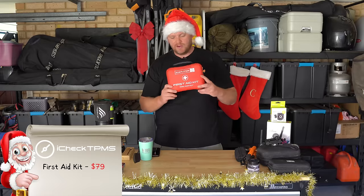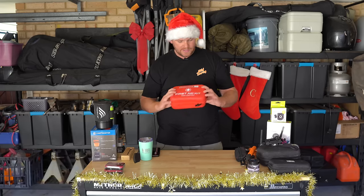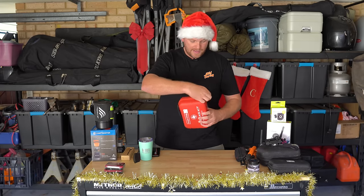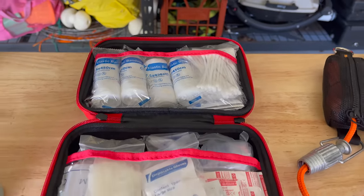iCheck have also recently brought out a first aid kit. I haven't used one yet — this is my one. I've got one of these to give away as well. It looks like a really nice kit, with heaps of stuff in there — lots of bandages and that sort of thing. A good thing to have stowed away in your drawers.